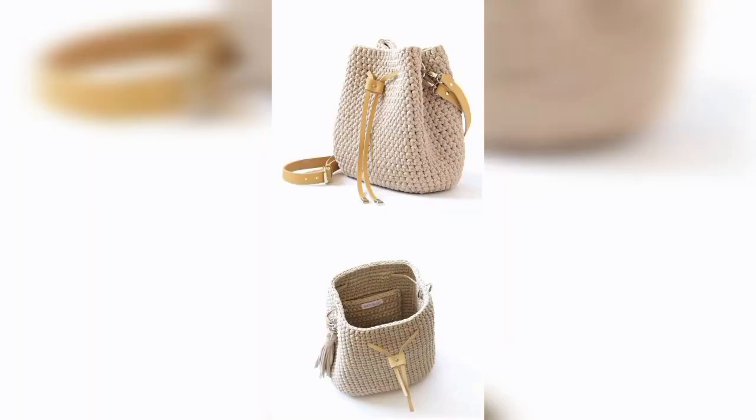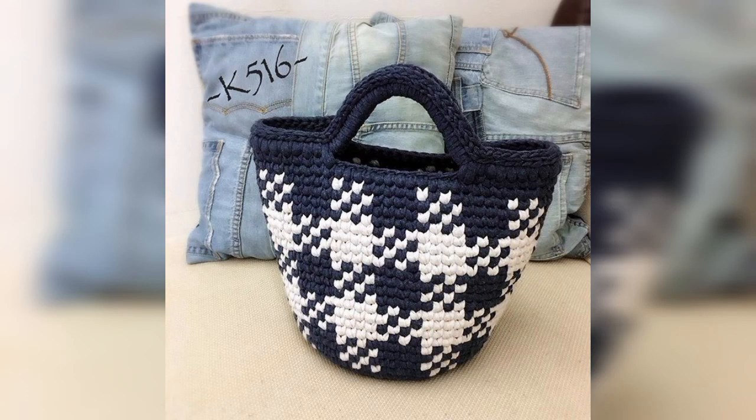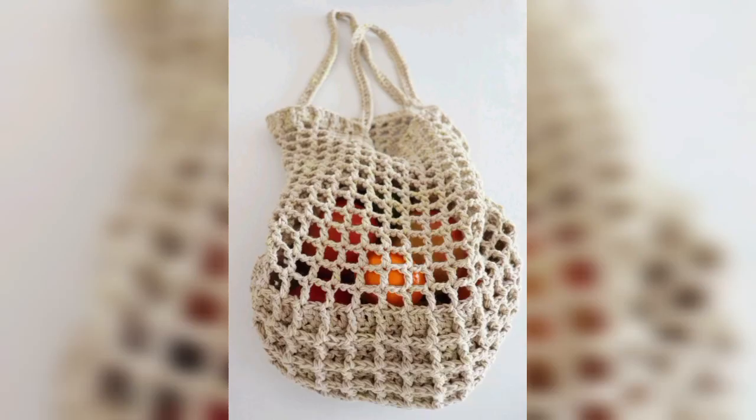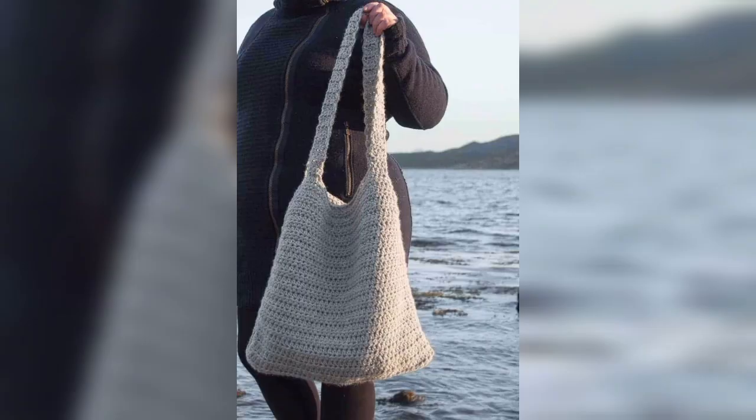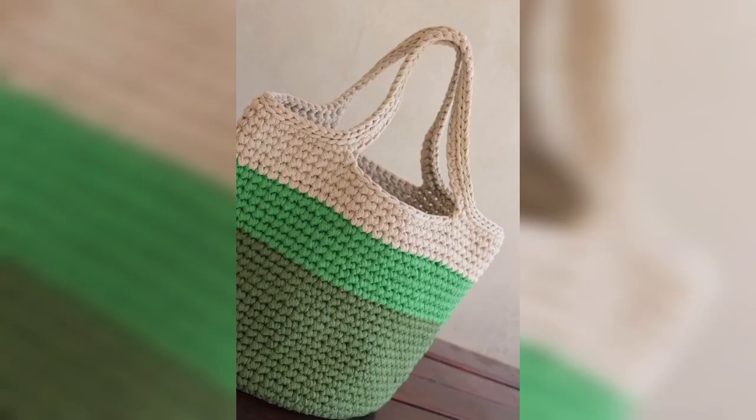Crochet bags are very beautiful when you are carrying them, and crocheting has health benefits. The art of crocheting helps in overcoming insomnia, stress, anxiety, and depression. You can even form a group therapy around it. Crochet bags are beneficial in many ways.